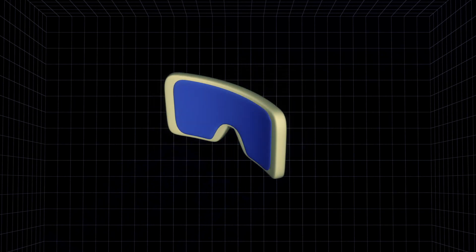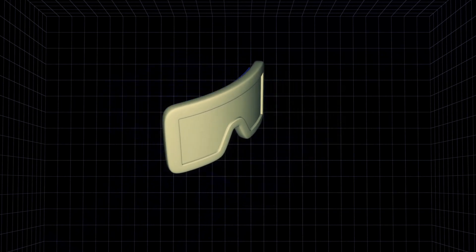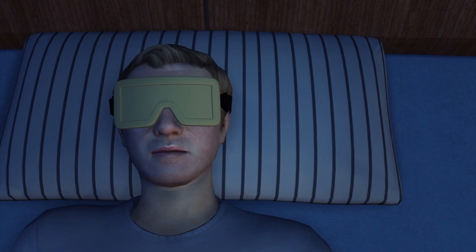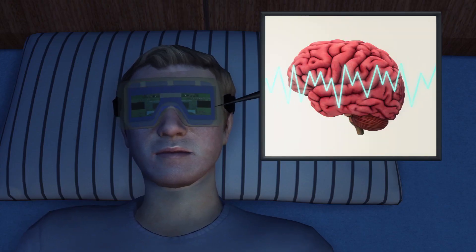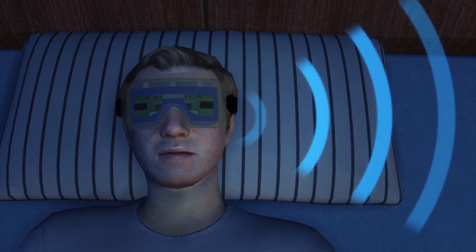The device uses a combination of sensors, software and a smartphone app to interpret and optimize sleep quality. Three sensors in the mask measure brainwaves, eye movement and muscle tension, then send the sleep cycle information to a smartphone.